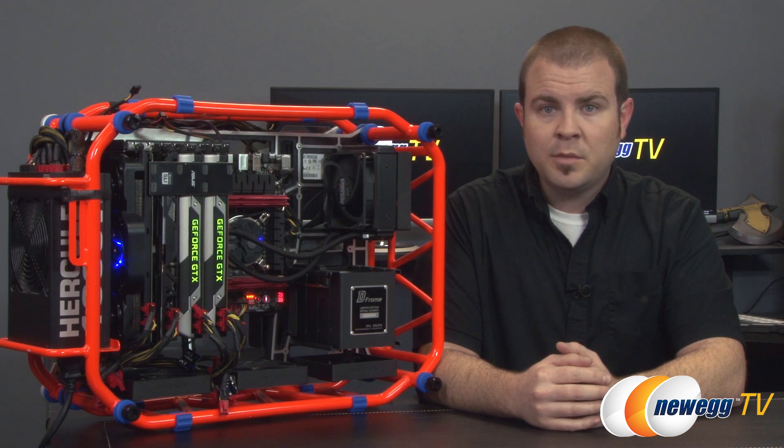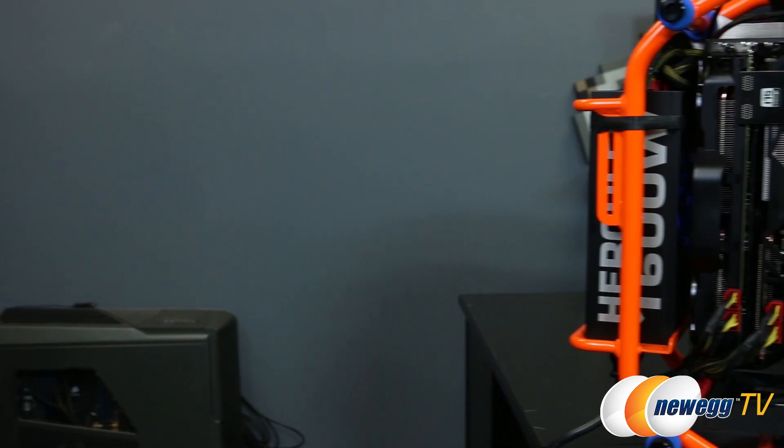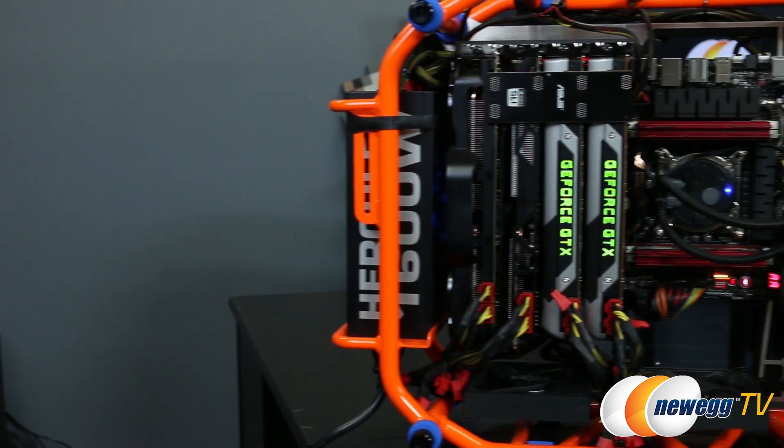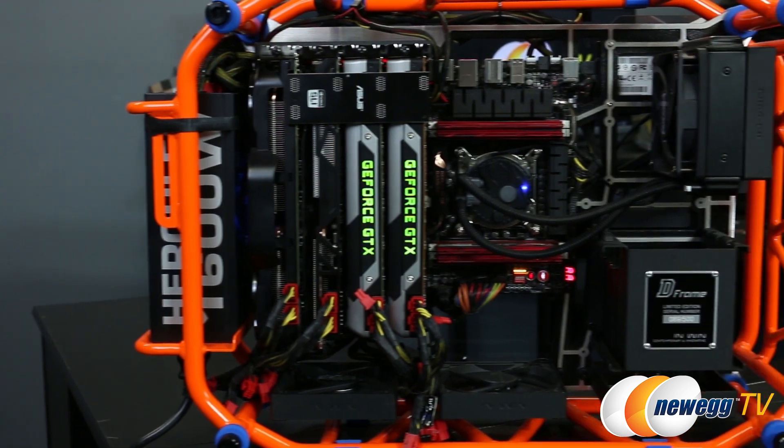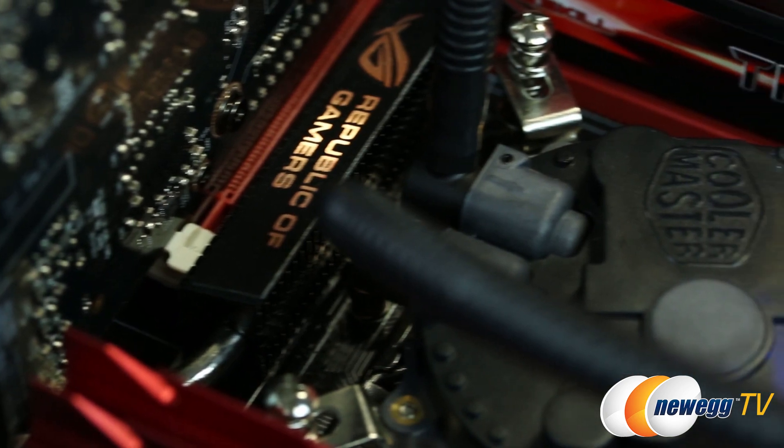Our testing platform is the best that money can buy — not that money is of any importance to the likes of us, of course. The CPU is an Intel Core i7 4960X clocked to 4.5 gigahertz, kept chilly by a Cooler Master Seidon 120XL closed-loop cooler.